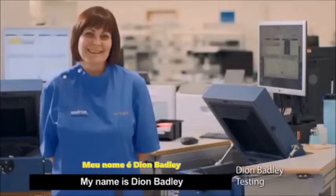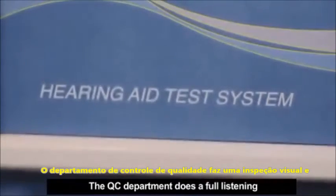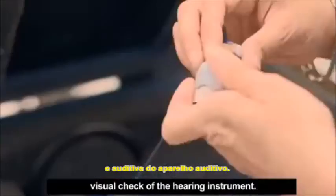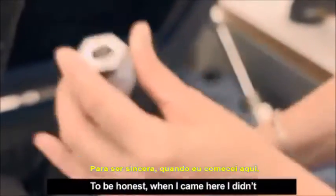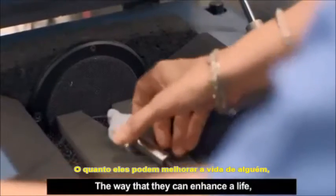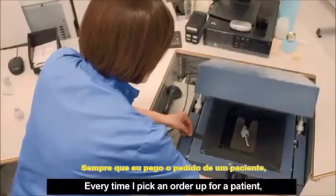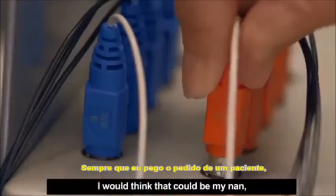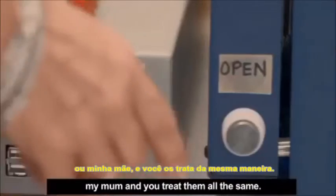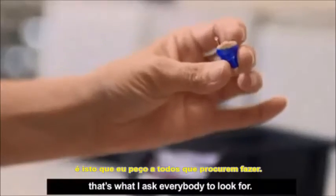My name is Dionne Baddeley and I'm the team leader of the QC department. The QC department does a full listening visual check of the hearing instrument. To be honest, when I came here I didn't know a single thing about hearing instruments. The way that they can enhance a life, it's not just a job, is it? We're just striving to make somebody's life better. Every time I pick an order up for a patient, I would think that that could be my nan, my mum, and you treat them all the same. So from a quality aspect, that's what I ask everybody to look for.